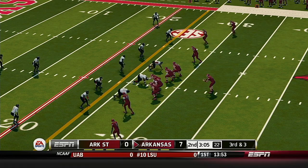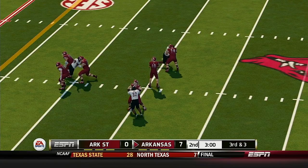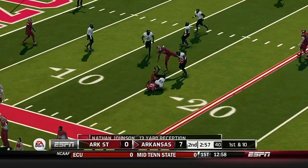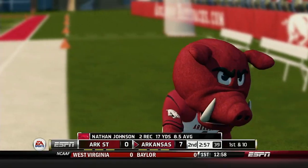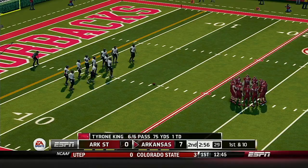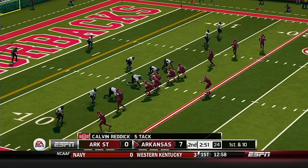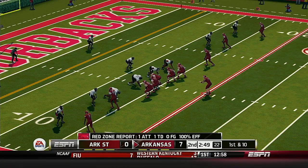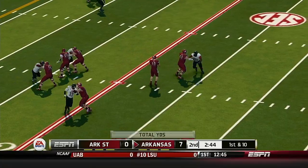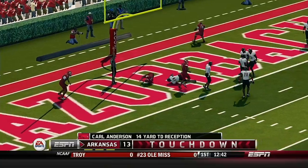They'll spread the field here — let's see what the defense does with a five-wide outlook. He's taken down at the 14-yard line. It's first and ten, ball on the 14. Five wide — he zings it over the middle. Touchdown!